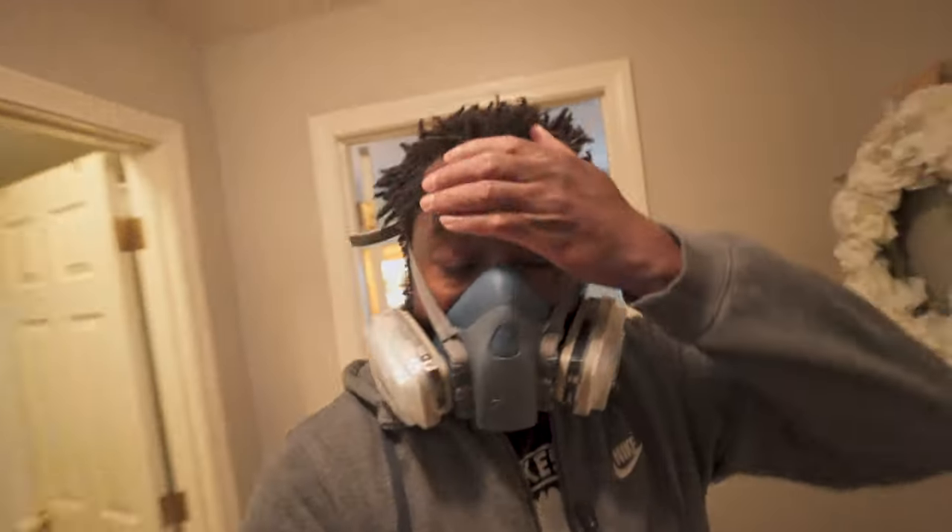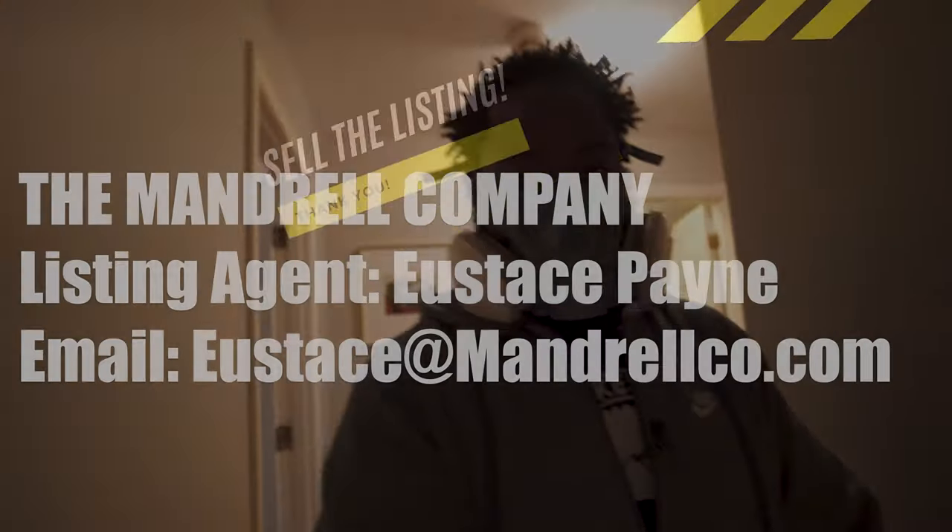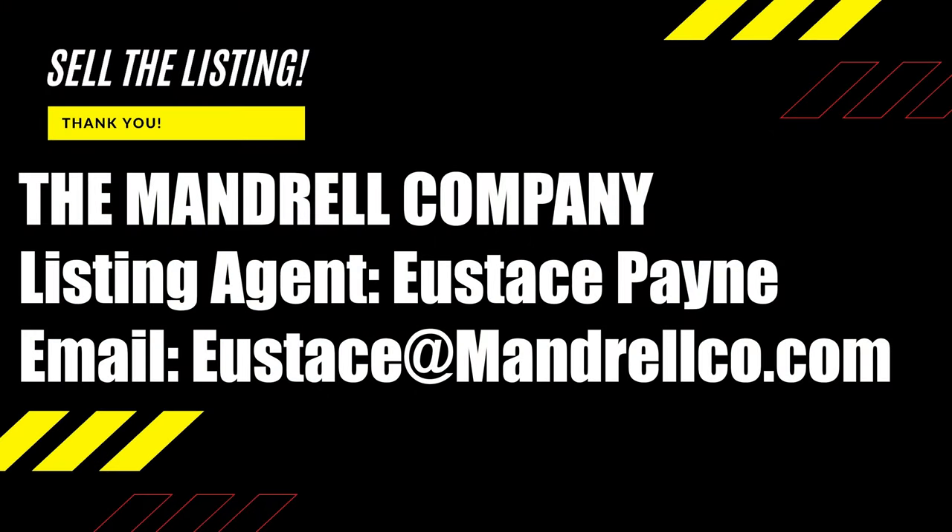Thank you so much for watching the tour. It's rainy outside as you can see, I'm soaking wet, but we have to keep on working.